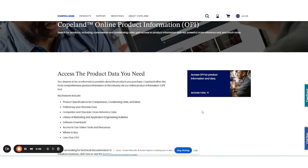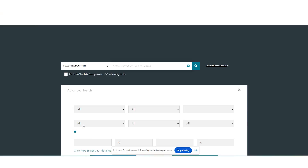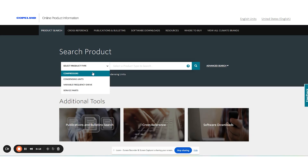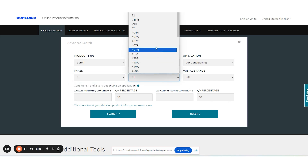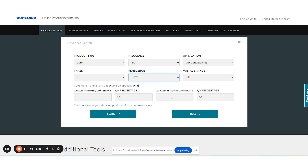Copeland Mobile desktop has their online product information database, or OPI, for Copeland product specifications. The database includes both air conditioning and refrigeration products used in a wide range of HVACR applications — whether you're working in big grocery store refrigeration, working on Copeland scrolls or semi-hermetic compressors, or working in residential on scrolls, reciprocating compressors, or smaller refrigeration applications. It applies across all of these Copeland products.